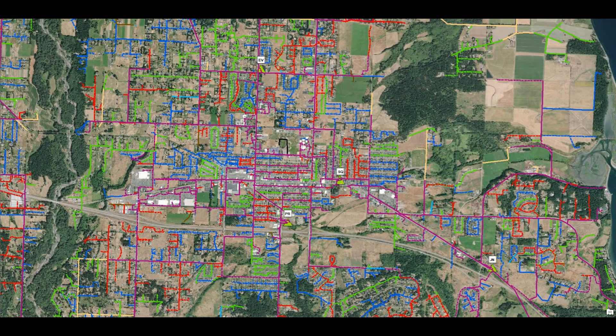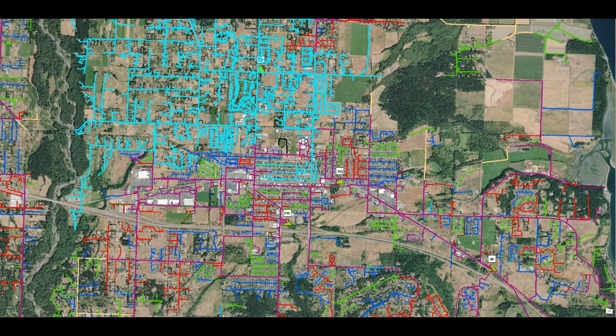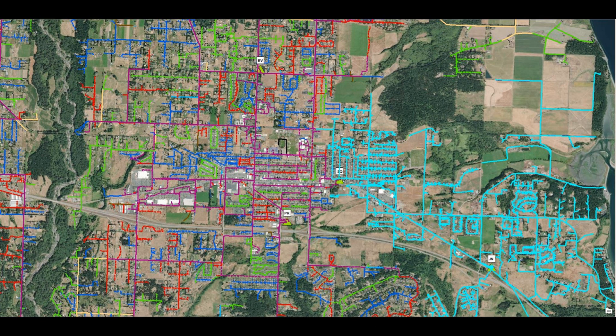Shown here is a map of the PUD's facilities in the Sequim area. Customers on Prairie substation are illustrated here. Customers on Evergreen substation, shown here. And those on Johnson Creek substation are shown here.